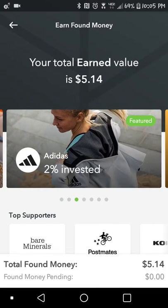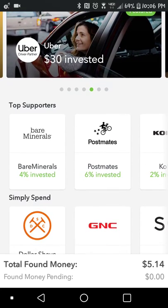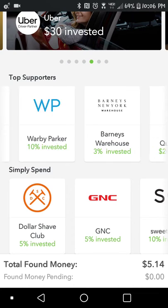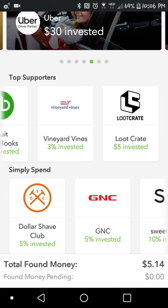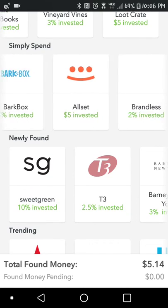Arcadia Power and Adidas — if you buy Adidas products or shoes or whatever, you get a 2% invested. Bart Banks, and if I scroll down here, top supporters — just showing you different companies that you could use to get money put into your Acorns account. Simply Spend and some other companies.